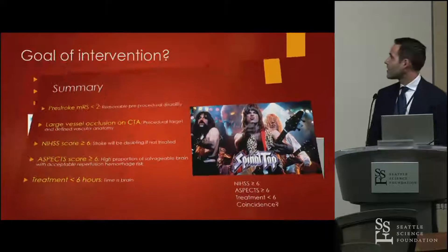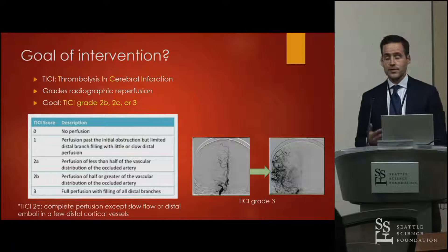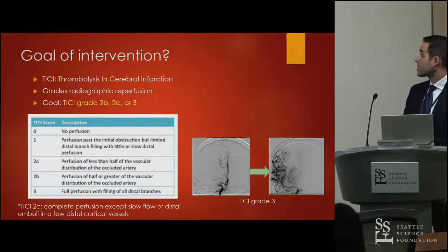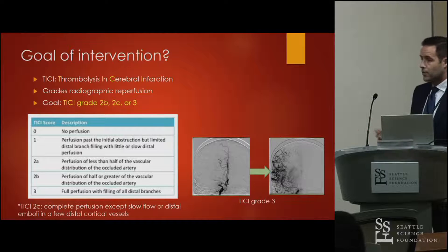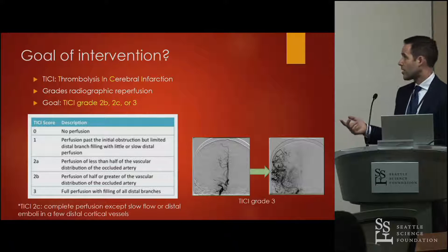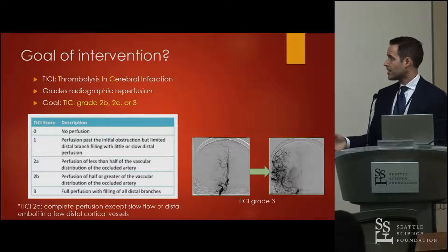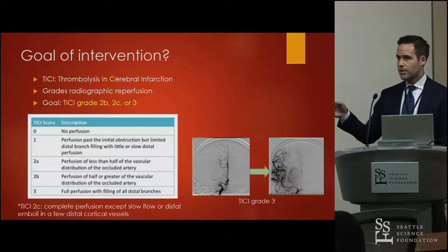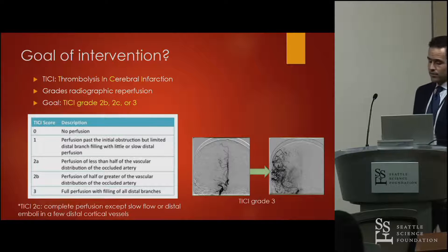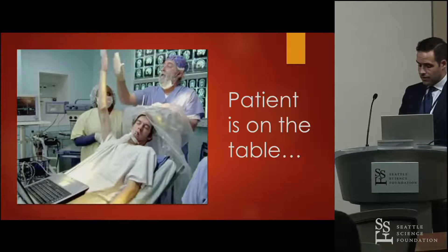The TICI score — derived from the TIMI score for thrombolysis in cerebral infarction — grades the degree of radiographic reperfusion: 0 is no perfusion, 1 is minimal perfusion past the clot, 2a is less than 50% of territory, 2b is greater than 50%, 2c is complete reperfusion except slow fill in a few distal vessels, and 3 is full perfusion. The goal of intervention is to achieve TICI 2b or 3.